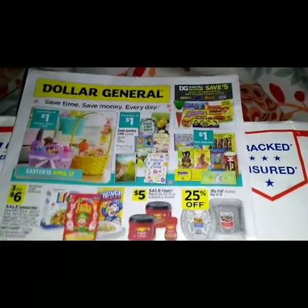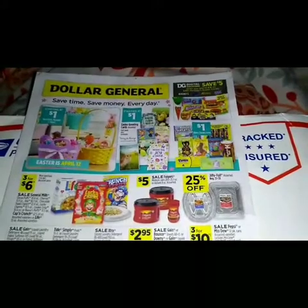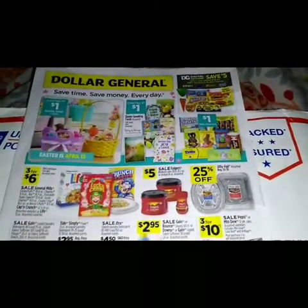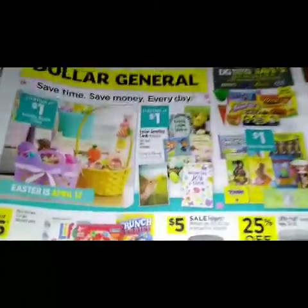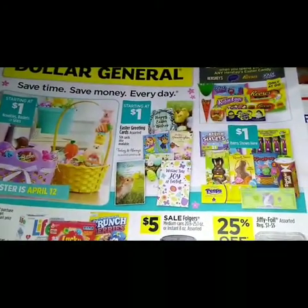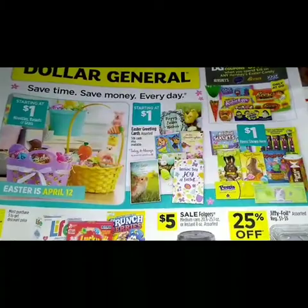Hey guys, welcome back! Today we're going to go over the Dollar General ad and see what goodies Dollar General has to offer us this week. In front of the ad we have some Easter items starting at a dollar — Easter cards and a lot of things to go in the Easter basket.